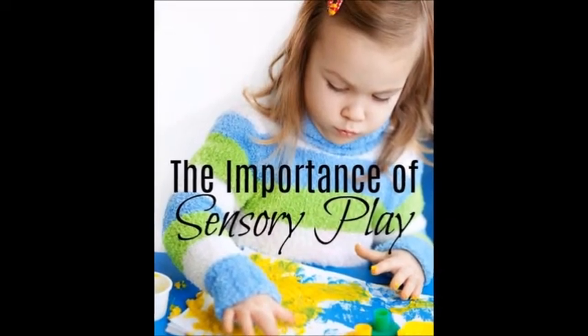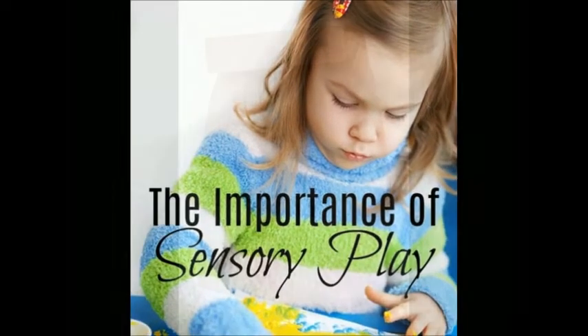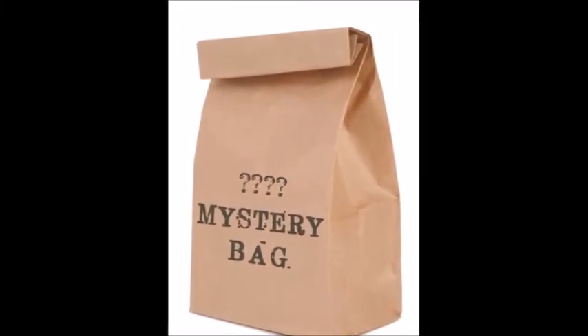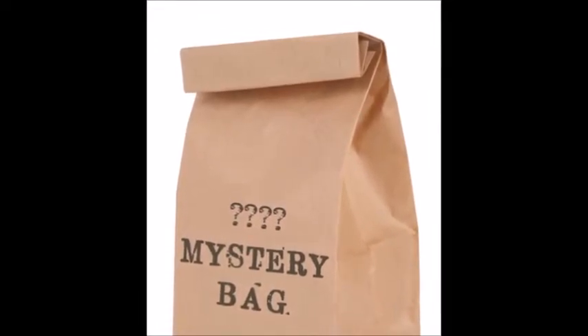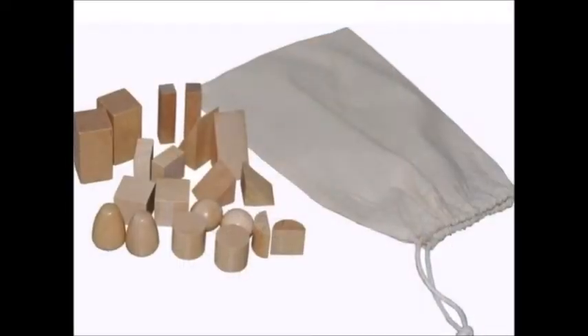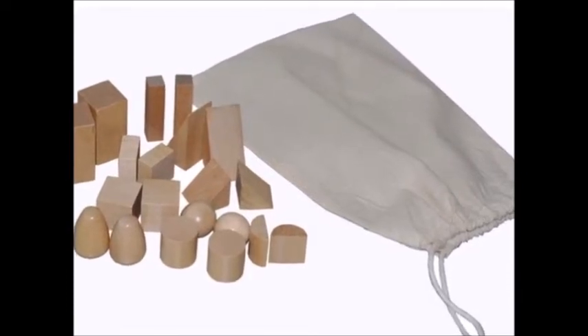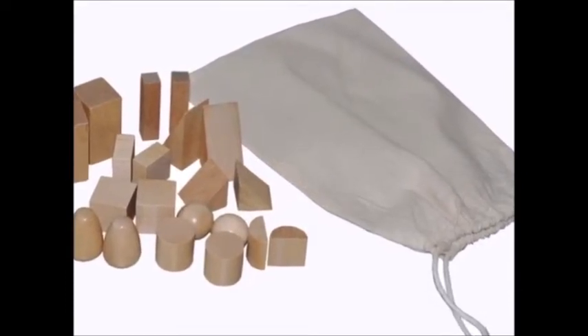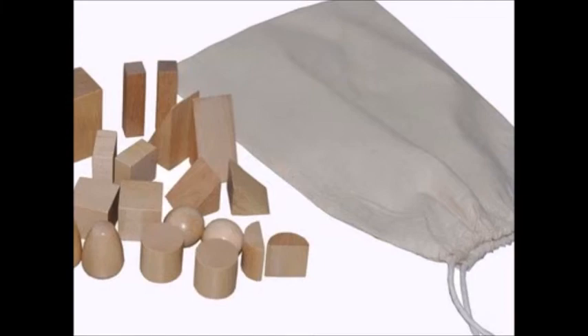Before starting the activity, let me explain what the activity is about and its importance. Today's activity is finding the objects inside the mystery bag. The mystery bag is one of the many activities designed to help refine a child's senses, which ultimately is how they come to develop understanding of the world. The purpose of the mystery bag is to select the object inside the bag, feel the object, and name the object. The child will then bring out the object and place it on the table to see whether they have correctly identified it.